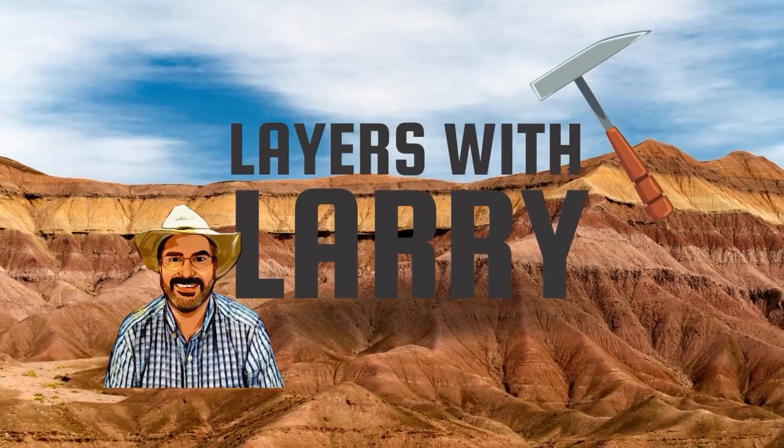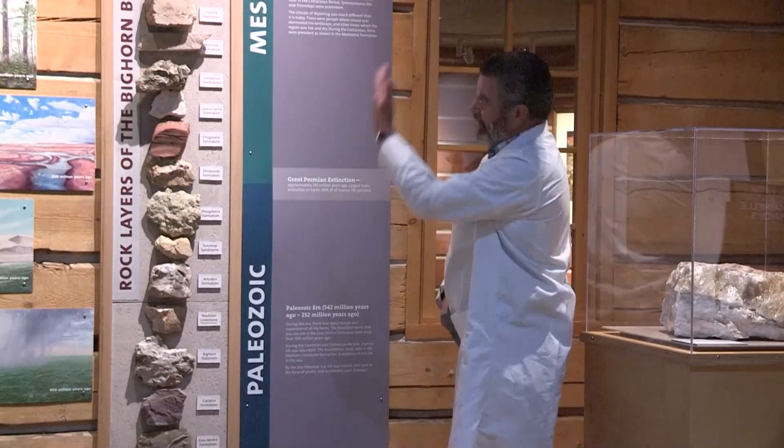Hello! Welcome to Layers with Larry. I'm Larry. These are my layers.